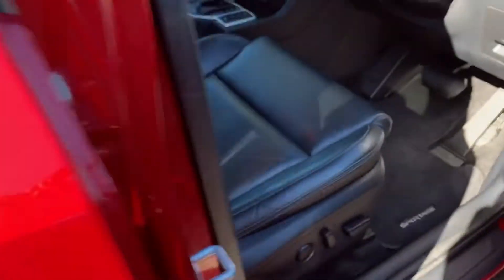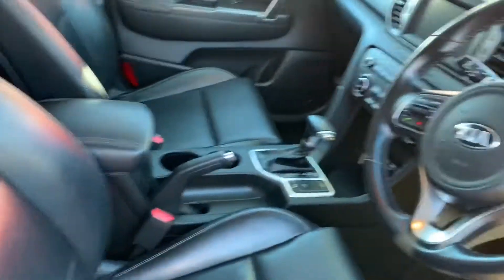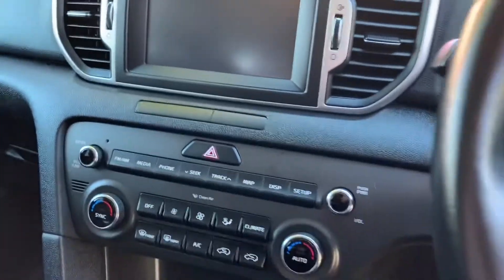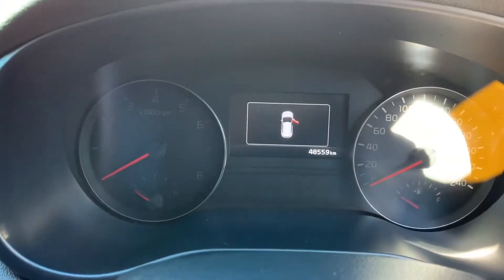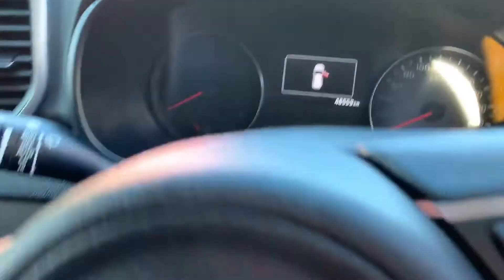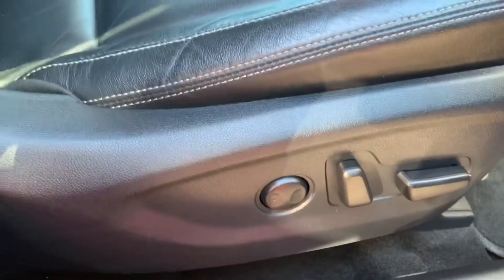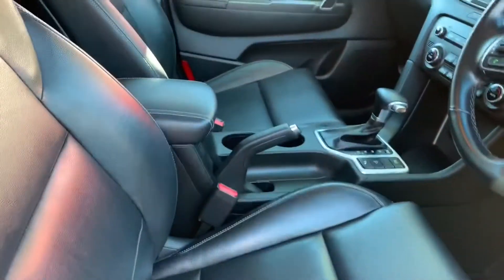You've got leather seating in here, dual zone climate control with dedicated sat nav as well. The car's only got 48,000 kilometres on the clock. You've got electric seats for the driver there. Really nice condition throughout.